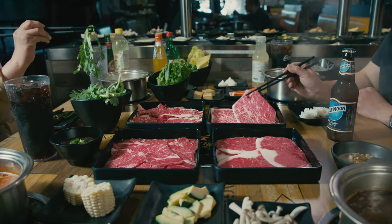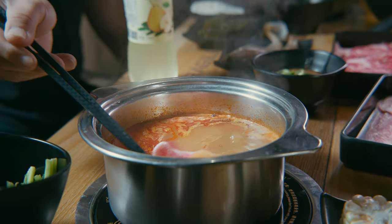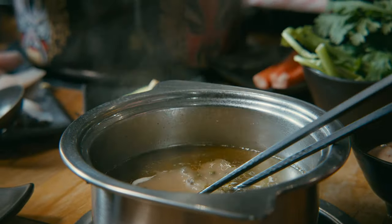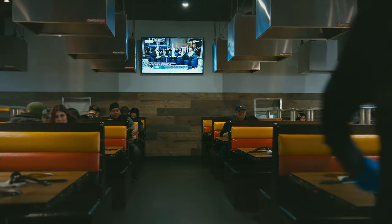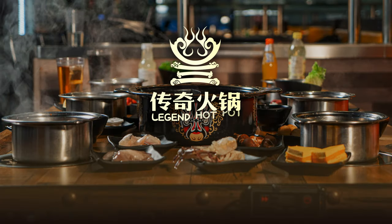Satisfy your taste buds with our four types of Wagyu beef. Legend Hot Pot — serving the ultimate conveyor belt Hot Pot experience. Come and enjoy now.